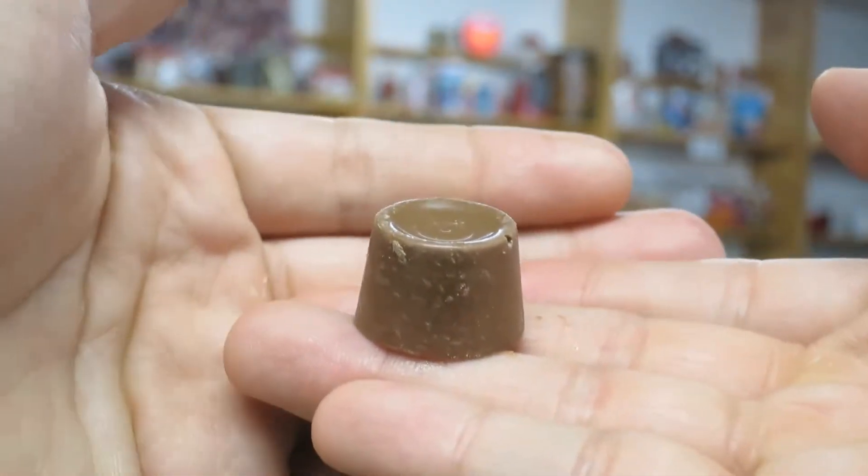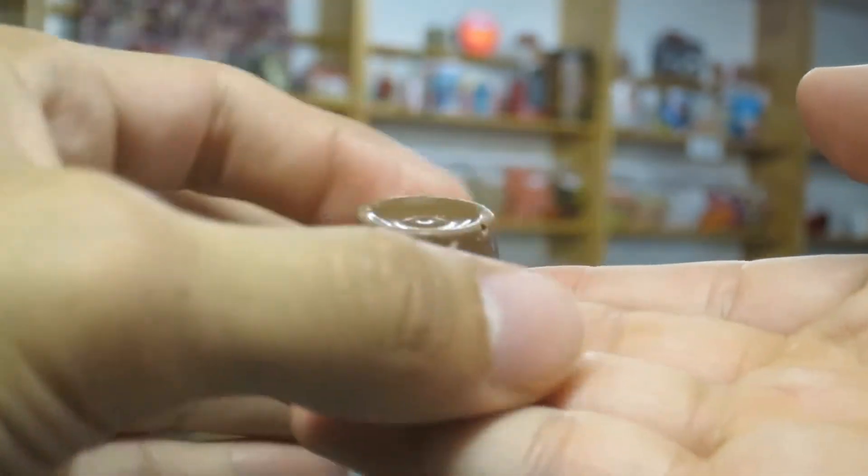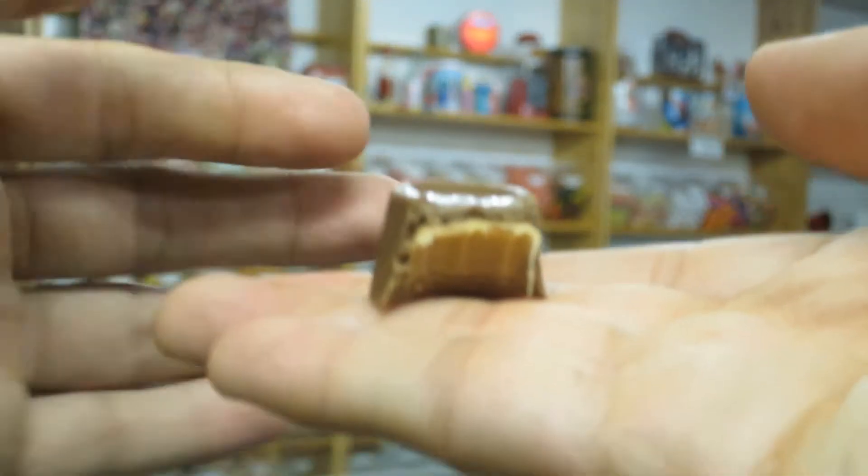The Rolo is a short little cone-shaped chocolate with chewy caramel inside. And that's pretty much the basic rundown of the Rolo.